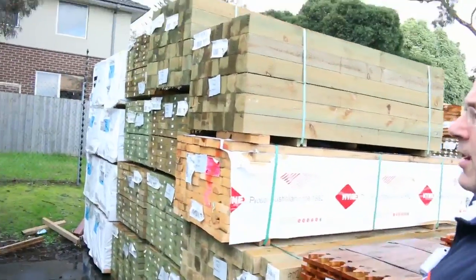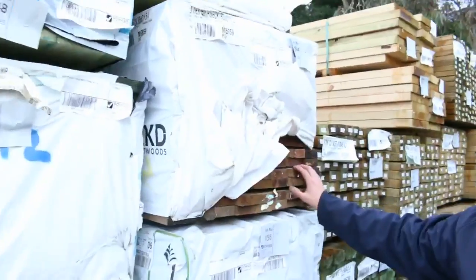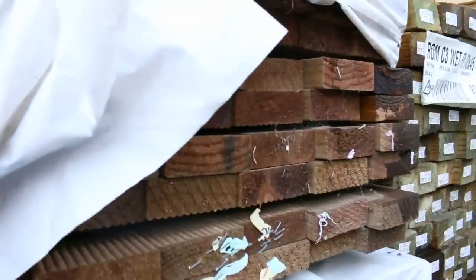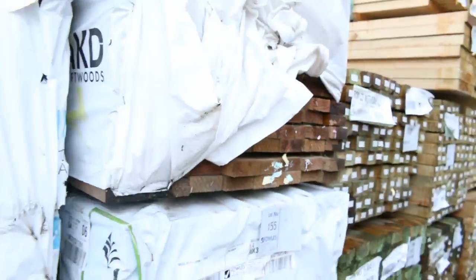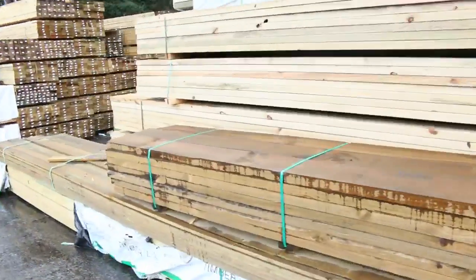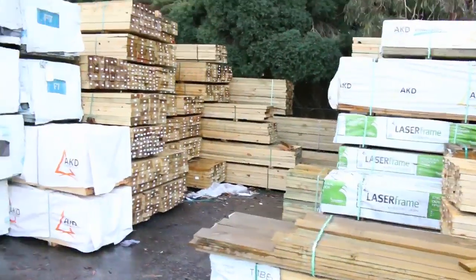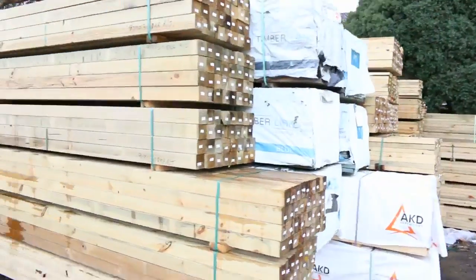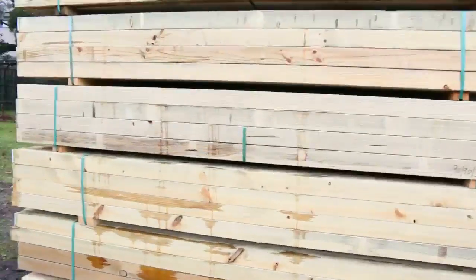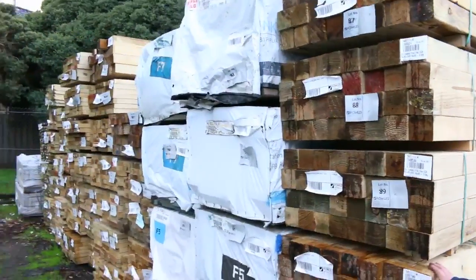Treated pine posts. We've got some beautiful 31mm thick decking there in the treated pine, so heaps and heaps of stuff for outside. Again, 200x50 treated pine. We've got some plinth board there — the 150x25 — and I don't get that too often in the auction so that'll be a real bargain. Heaps and heaps of the dressed treated pine posts.